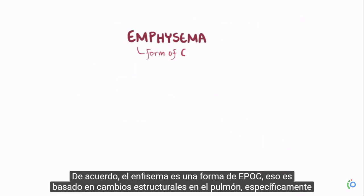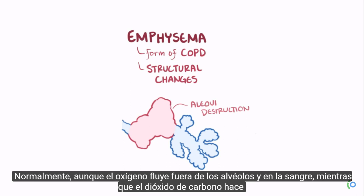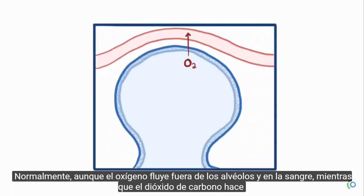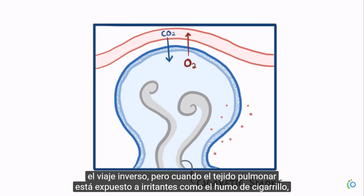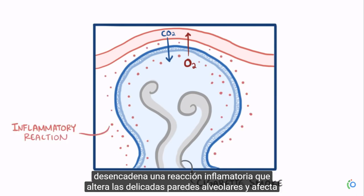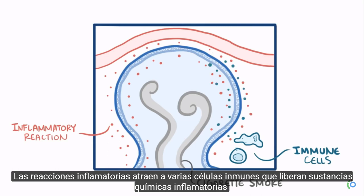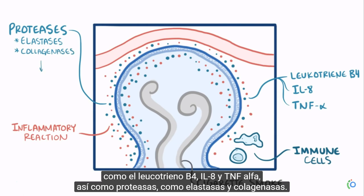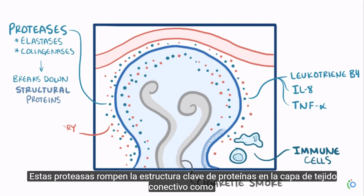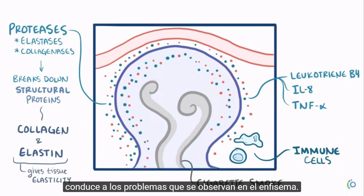Emphysema is a form of COPD based on structural changes in the lungs, specifically a destruction of the alveoli. When lung tissue is exposed to irritants like cigarette smoke, it triggers an inflammatory reaction that affects the delicate alveolar walls and the flow of gases. Inflammatory reactions attract various immune cells, which release inflammatory chemicals like leukotriene B4, interleukin-8, and tumor necrosis factor alpha, as well as proteases like elastases and collagenases. These proteases break down key structural proteins in the connective tissue layer, like collagen and elastin, which gives the tissue elasticity, and this leads to the problems seen in emphysema.